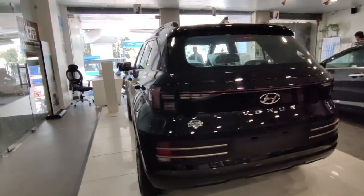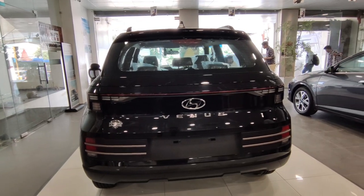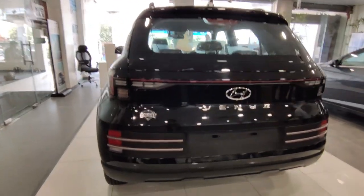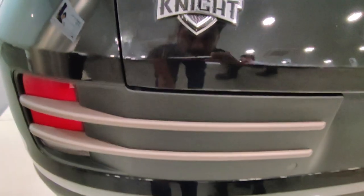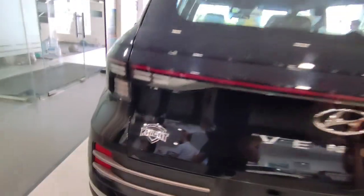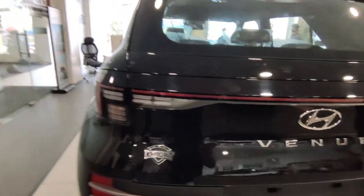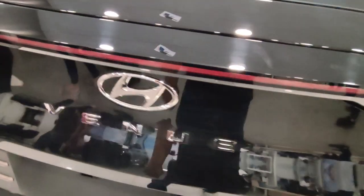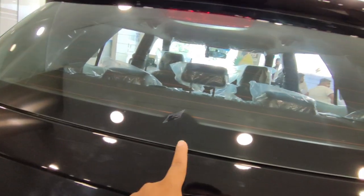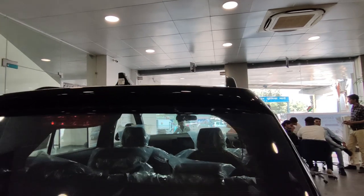Let's talk about the rear profile. At the rear, you get kinetic tail lights, and copper elements on the bumper. The Night Edition badging is present and looks very good. The connecting light is a highlight. You get Venue badging in the center. There is no rear wiper, but you do get a defogger. You also get a high-mount stop lamp and shark fin antenna.